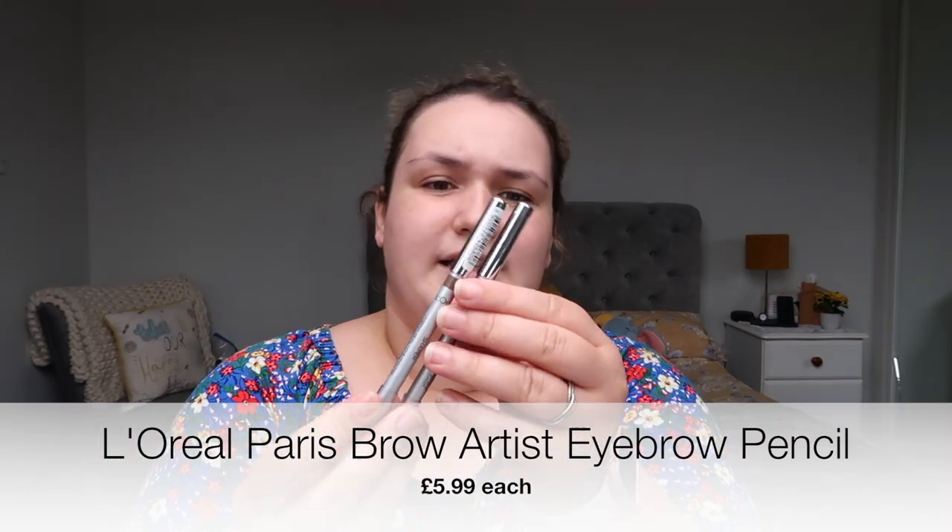I bought two different L'Oreal eyebrow pencils: one in 03 Brunette and the other in 02 Blonde. I also spotted the Revlon New Photoready Candid concealer — I'd never seen it before. This was the lightest shade they had; it looks very yellow and it's called 01 Banana. I don't know if it's going to work because there were no samples due to coronavirus, but if it doesn't my partner's sister who fake tans will probably suit it.